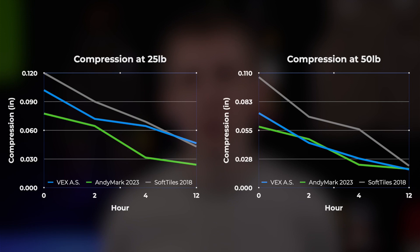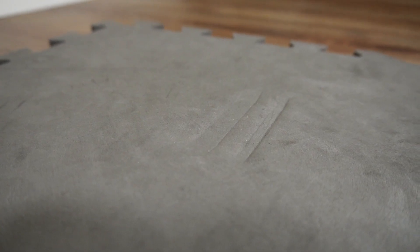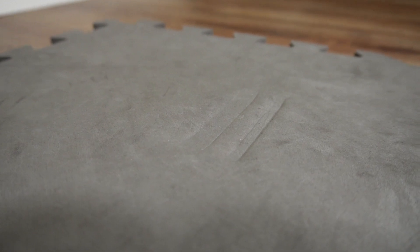Overall, the Andymark tiles performed the best — they had the least amount of compression at the end of 12 hours and seemed to bounce back the fastest. All of the tiles still have some compression marks on them, but they're all still usable and I don't see any major problems with any of them. And in case you're confused by the numbers: while the 50-pound weight was heavier, it was spread out over a larger surface area on the tile itself, so there was a bit less compression from it.